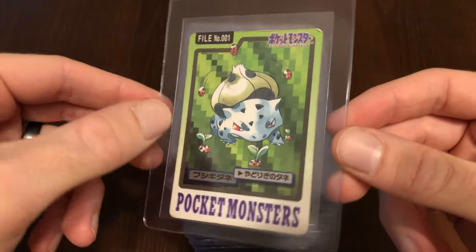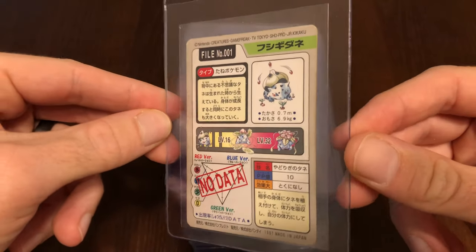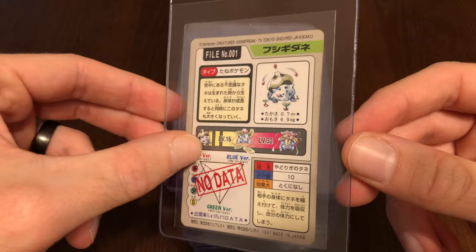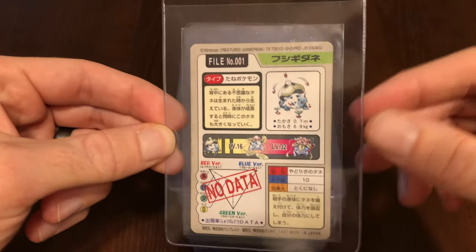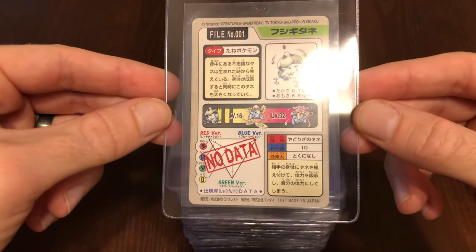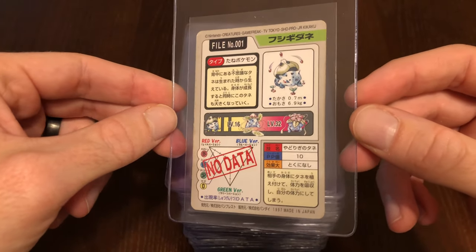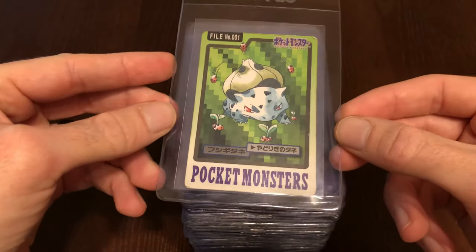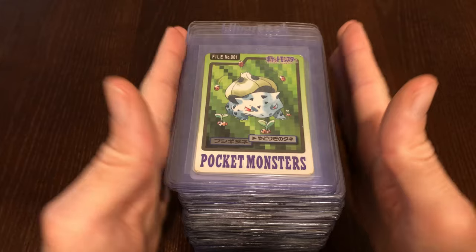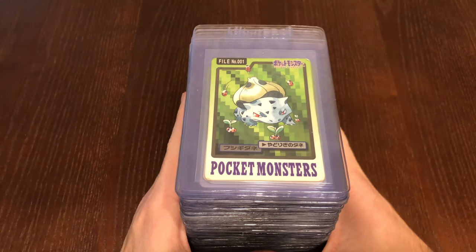This might be Leech Seed. As you can see, it says Pocket Monsters on the back, and it gives you a little information about how the Pokémon levels up and all the Pokémon included in the family. This is some really cool stuff — I love this. You will not beat this artwork. This is some of the coolest artwork of all time.